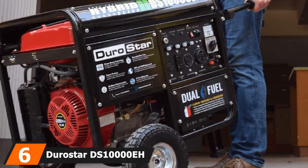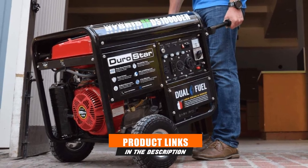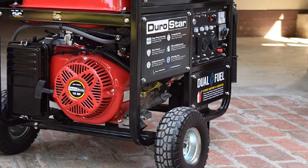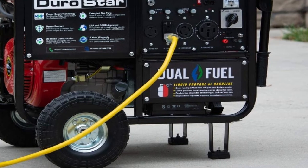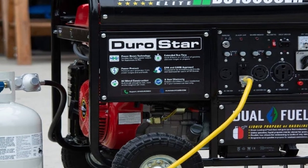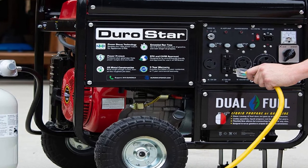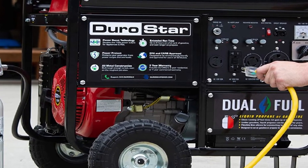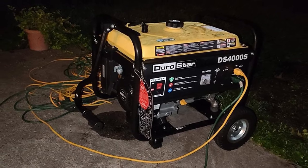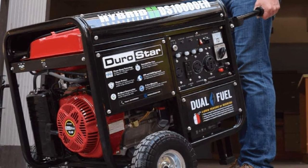The number 6 position is dominated by the Durastar D-Stem 1000A Dual Fuel Portable Generator. Durastar is a highly popular brand that makes a wide range of options for different types of users. The D-Stem 1000A supports both gasoline and liquid propane, offering a great balance between heavy-duty and consumer-grade generators. It delivers a peak power output of 10,000 watts and continuous power of 8,000 watts on gas. It comes with a three-year warranty, though the receptacles notably lack covers, which is a drawback for an outdoor-use RV-ready generator.